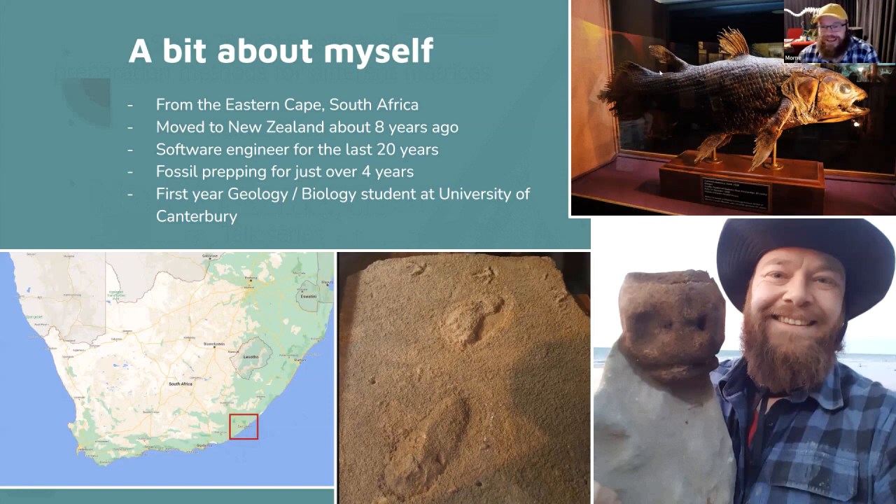We also had a dodo and a dodo egg in our museum — that's what got me interested in fossils. In South Africa you're not allowed to collect fossils because there are so many hominid fossils around, so there's a complete ban. We also had these cool footprints — some bird footprints and human footprints dated to about 124,000 years old. My day job is software engineer for the last 20 years, and I've just enrolled in first-year geology and biology at University of Canterbury.